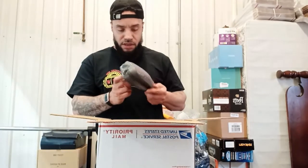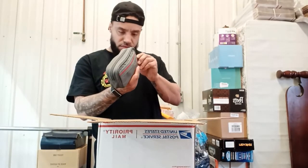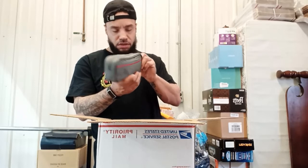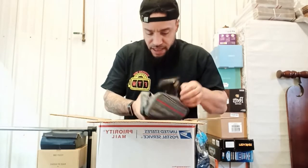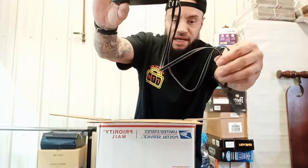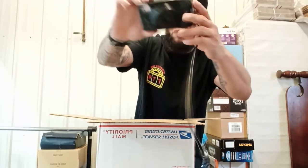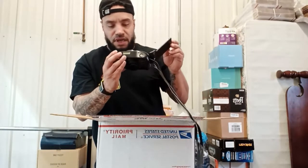I don't know what this is — next up we got a — says 'coast' on it. Okay, it's a camera. Canon Sure Shot Zoom. Now these actually bring some decent money and it's got the strap with it. These actually do about $25 to $30 bucks, I believe. Never did I think I would get excited about trash, like for real.